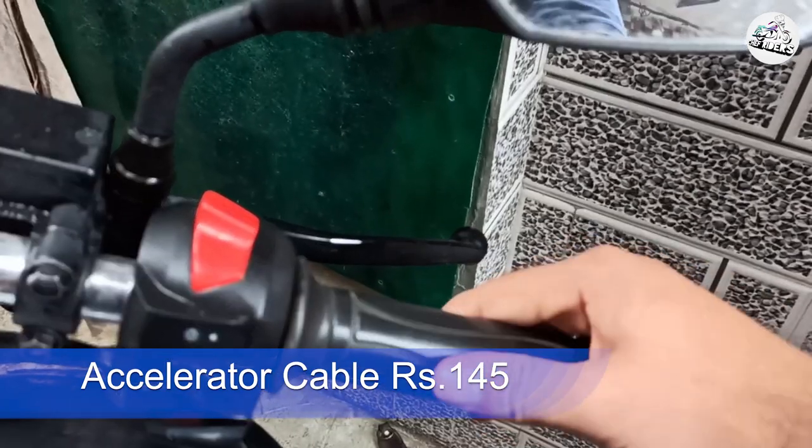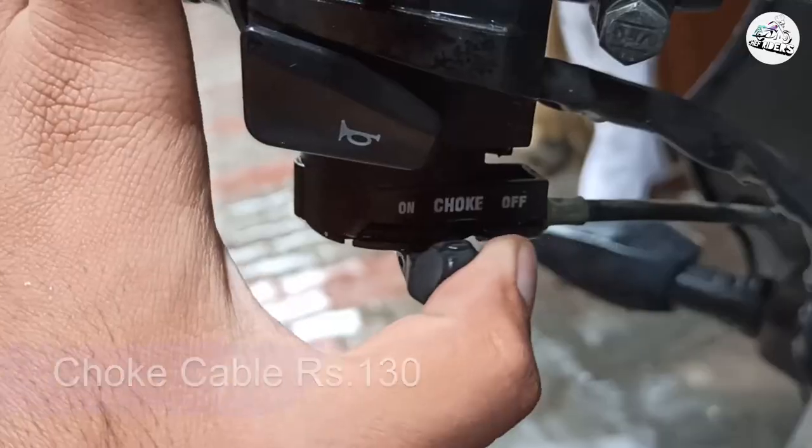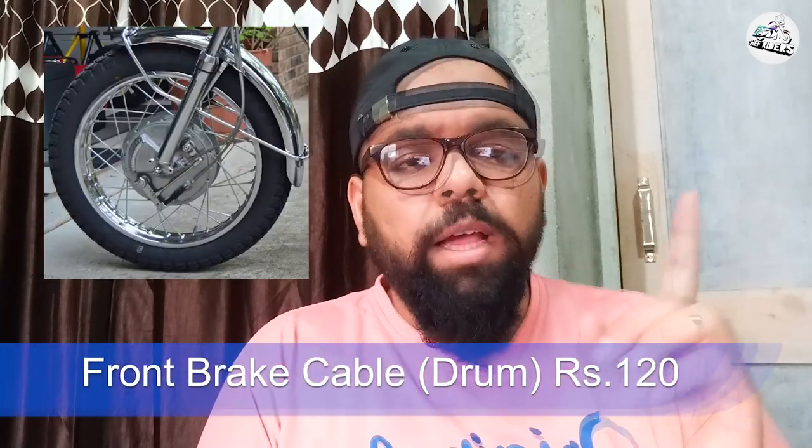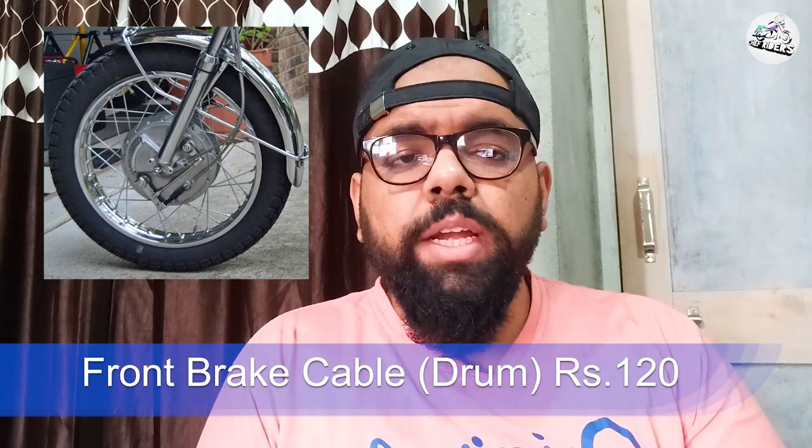Air filter ki costing hai sirf 45 rupees, jo ki bahut hi nominal pricing hai. Mujhe nahi lagta ki achi quality ki aftermarket mein bhi aapko is price mein mil paayegi. Uske baad aa jaate hain choke ki cable — bahut kam logon ki kharaab hoti hai, bahut kam logon ki toot ti hai. Woh sirf 130 rupees ki hai, bahut nominal costing hai.